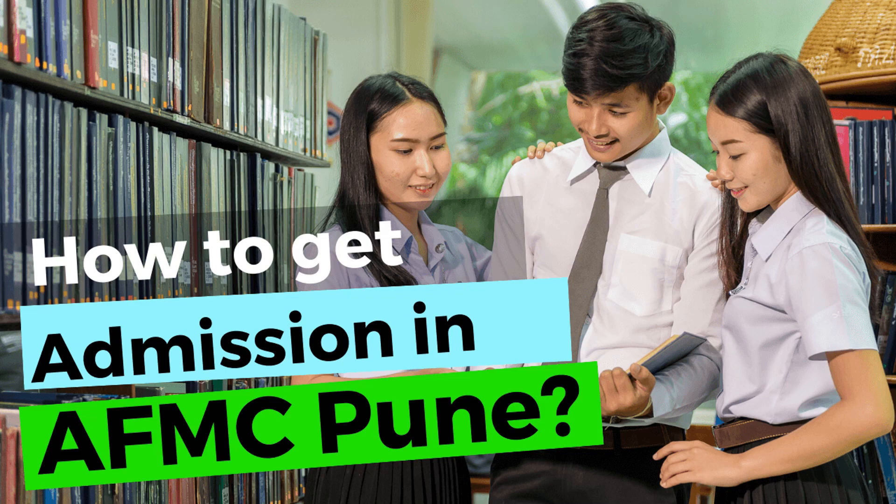Today we are going to look at the Armed Forces Medical College in Pune, shortly known as AFMC Pune. I will explain the number of seats, reservation system, application process, selection procedure, qualifying marks and other relevant details regarding AFMC Pune.